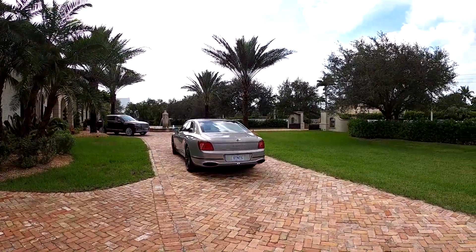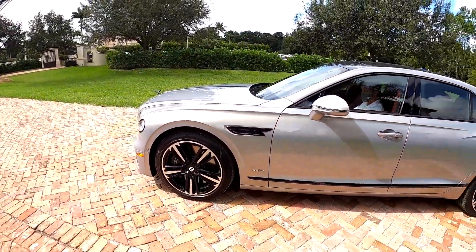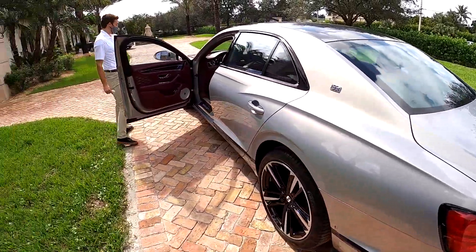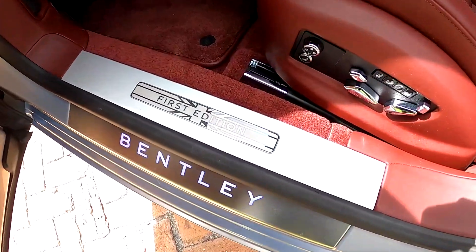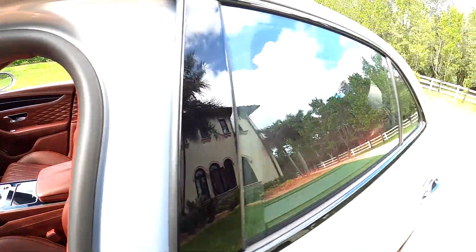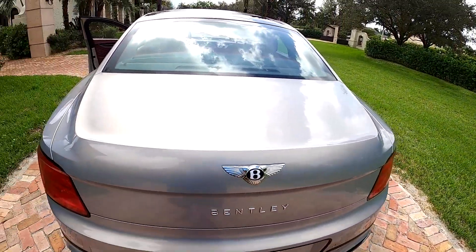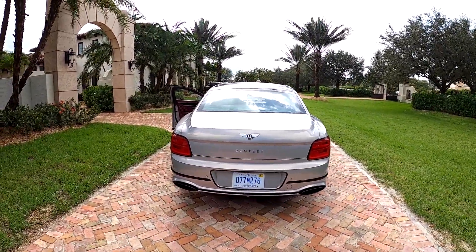I'm going to do a quick walk around of the new Flying Spur — this is the First Edition. Very excited about this one. Thank you to Cars and Cognac and Holman Motor Cars in Fort Lauderdale. Look at that guys, First Edition. Finally get to drive the new Flying Spur and this spec is unreal. See there's the Union Jack — First Edition. Of course it's the W12, which I believe at the moment this car is the fastest accelerating sedan in the world. We'll put that to the test.